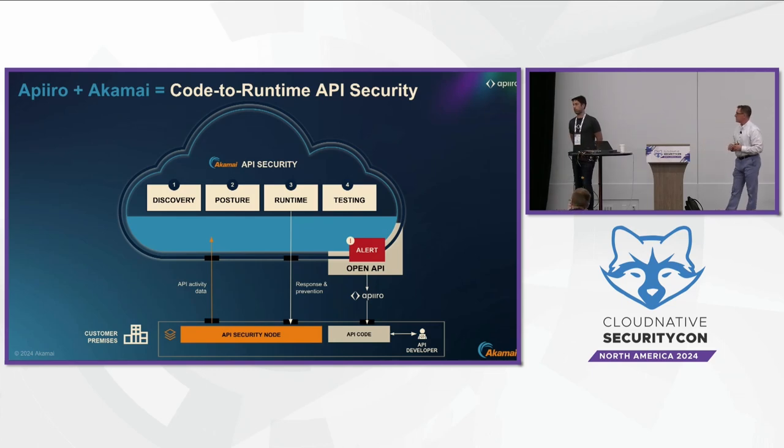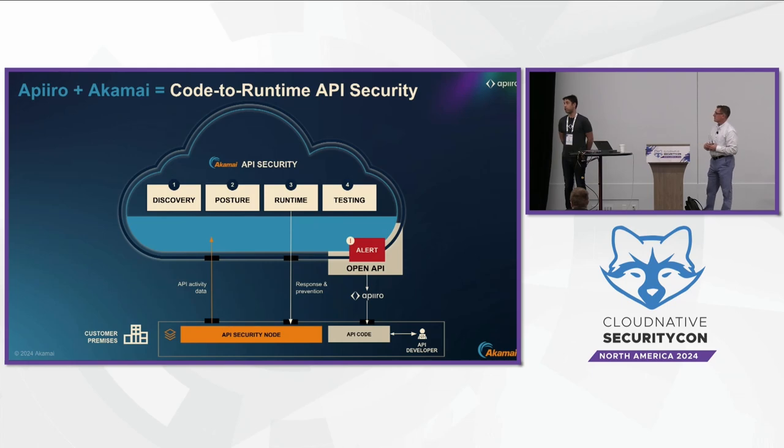Even before prioritization, most organizations send API security risks from runtime to the SOC team. But the SOC team doesn't know what an API is — they don't have the proper domain knowledge — and even if they want to fix it, they cannot, because the developer ultimately needs to fix the risk. This is another huge challenge we've faced implementing an API security program in large enterprises.